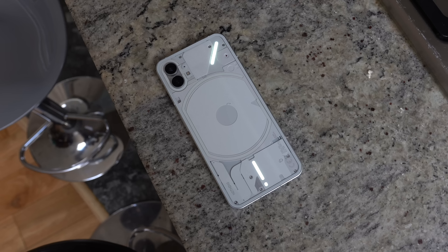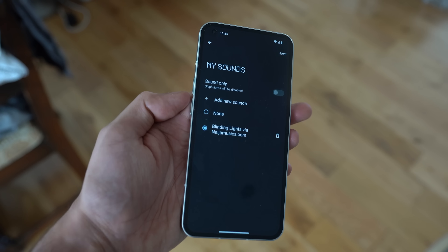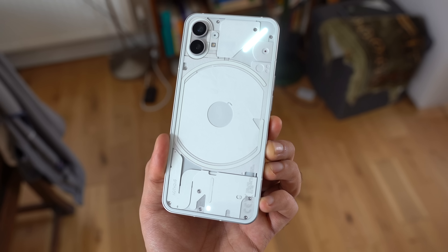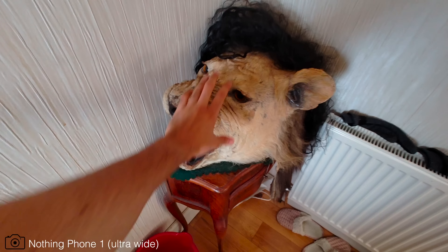The best part about the Phone 1 is its design, and one of the coolest things you can do with the Glyph is set any sound as your ringtone — the LEDs will kind of adapt to the music. It looks really good with the right ringtone. Definitely one of the coolest features on this phone.